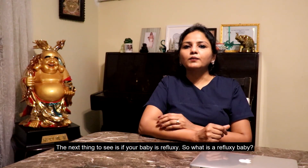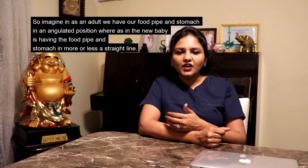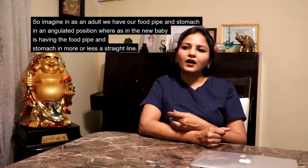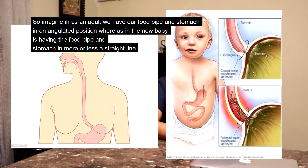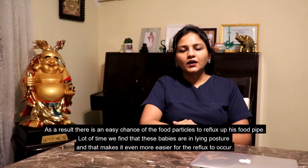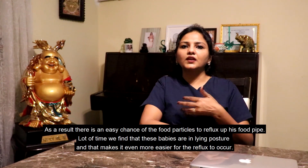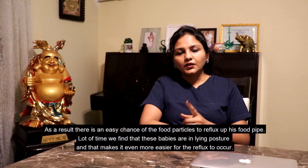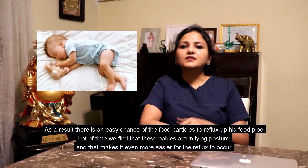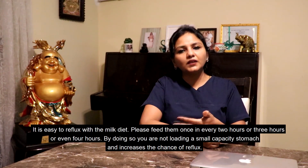The next thing to see is if your baby is being reflux-y. As an adult, our food pipe and stomach are in an angulated position, whereas your baby's food pipe and stomach are in more or less a straight line. As a result, there is an easy chance for stomach contents to reflux up the food pipe. A lot of the time these babies are in a lying posture, which makes it even easier for reflux to occur, especially with a milk diet.